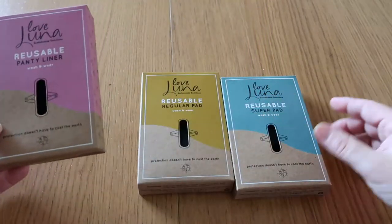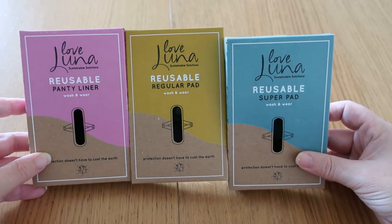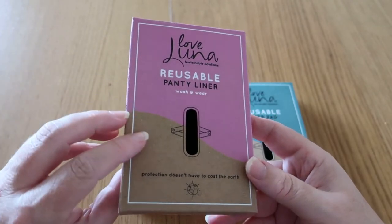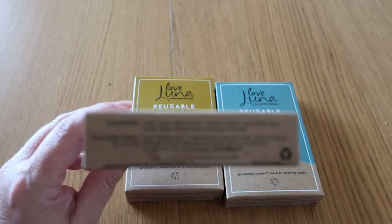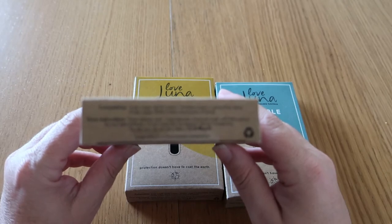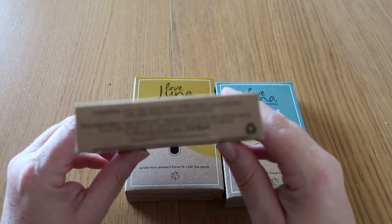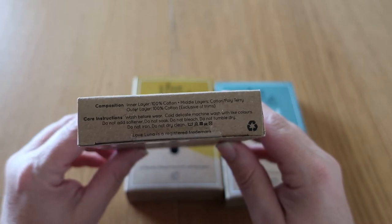The pads come in three sizes: panty liner, regular, and super. The inner layer is 100% cotton, the middle layers are cotton and poly terry, and the outer layer is 100% cotton exclusive of trims. Care instructions include: wash before wear, cold delicate machine wash with light colors, no softener, no soaking, no bleach, no tumble drying, no ironing, and no dry cleaning.